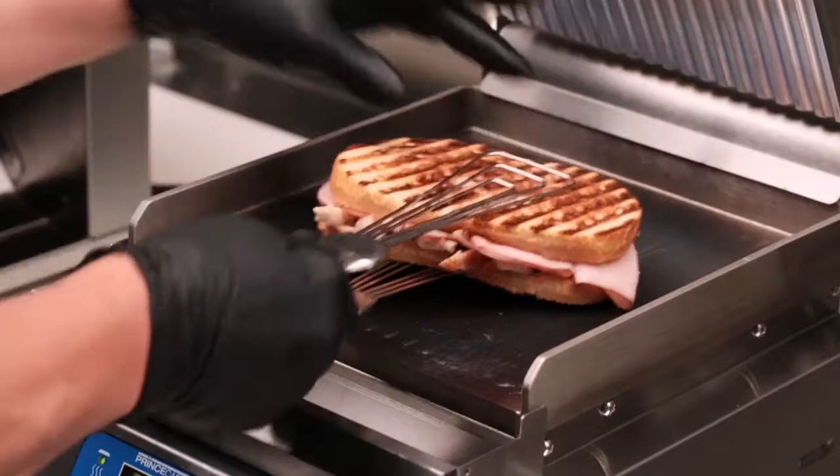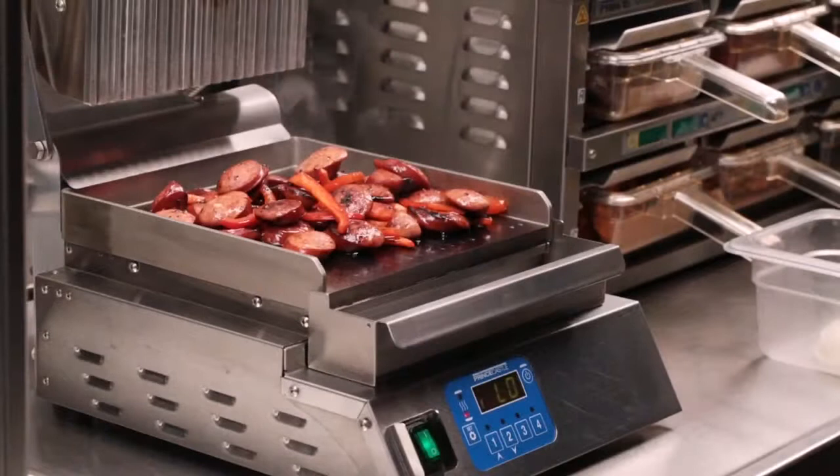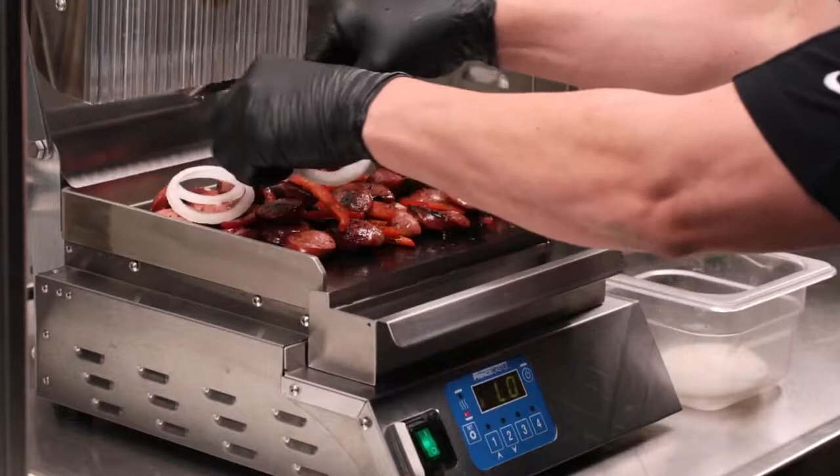The grill's two-in-one versatility is best shown by the top heater off feature, allowing a flat surface griddle function. This also permits the use of cooking proteins.